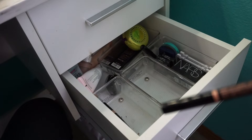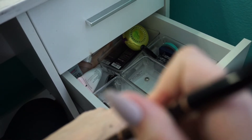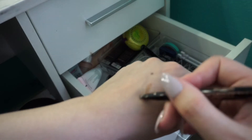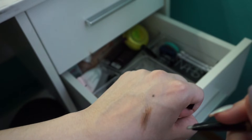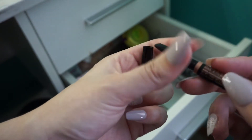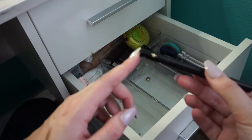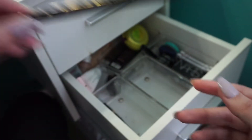Grabbing these pencils. This is the Brow Definer in Soft Brown. I don't love the shape of this one, but it is a decent shade for me right now. I'm going to put this to the side and decide if I want to keep it or not. This stamp I love to use just for fun things, so I'm totally keeping that.